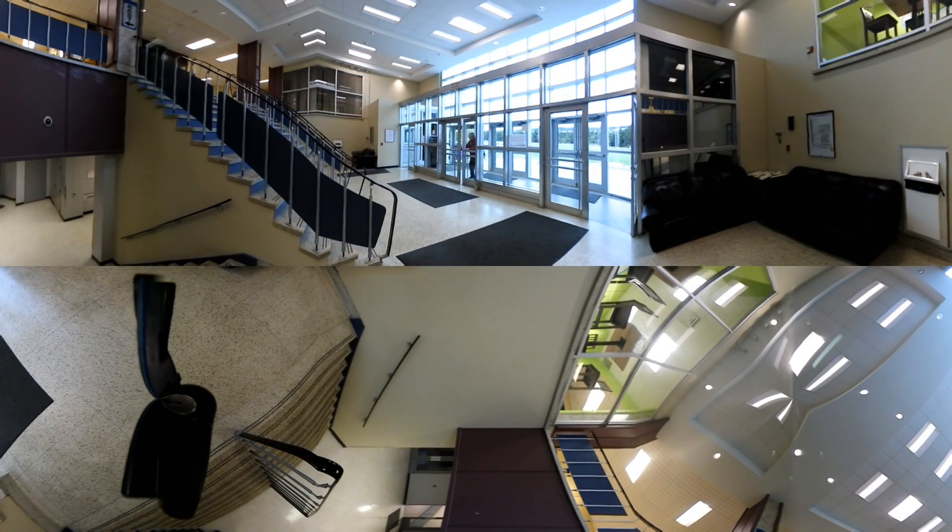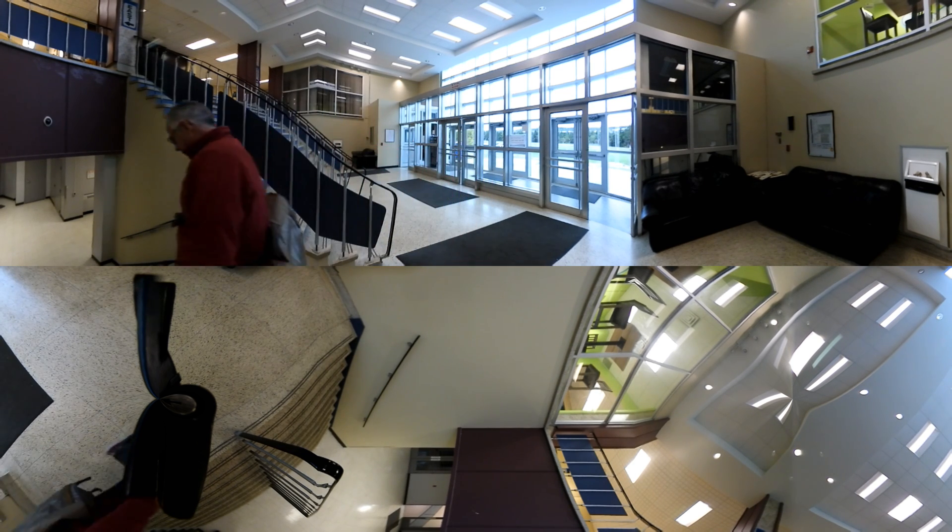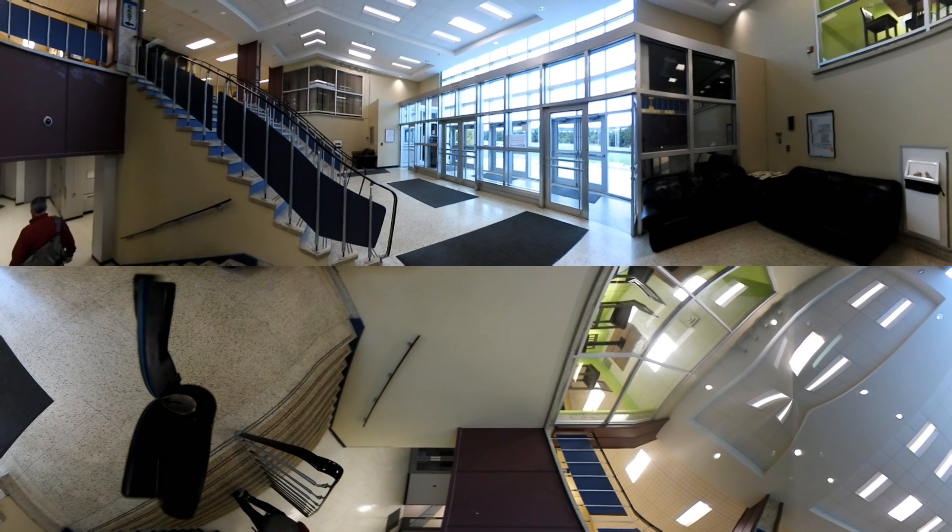Remember, this is a 360 video, so you can use your mouse or your computer controls to scroll around and see up, down, or all around the different rooms that we're going through. Right now we're coming through the main entrance and we go up towards the cafeteria and down to the F wing where the Respiratory Therapy Department is located.